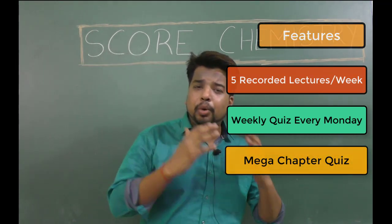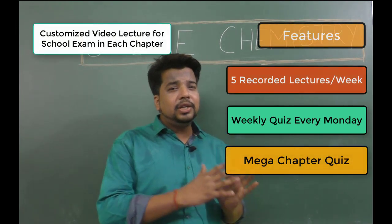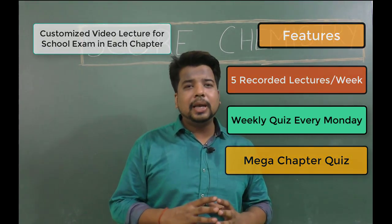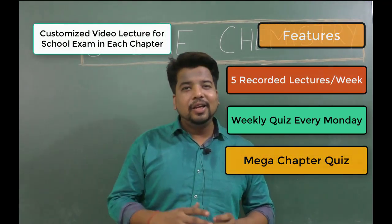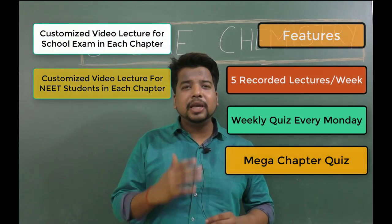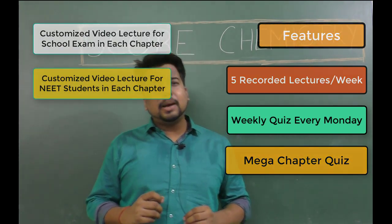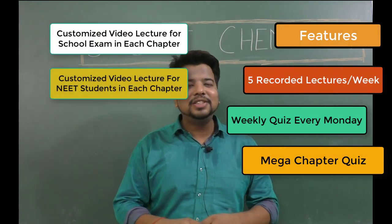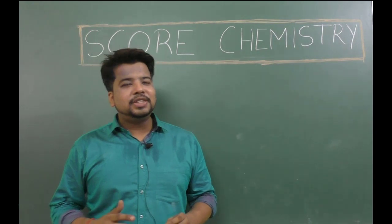If you are preparing for the board exam, you will get customized board-specific videos. Among the common theory lectures, there will be special board videos to help you maximize your score in the board exam. You can also use tricks to improve your speed. Our JEE Main and JEE Advanced sections will be fully covered in the app, and there are other features as well.